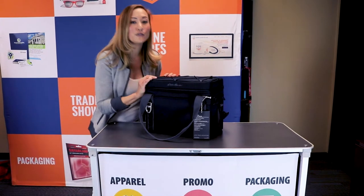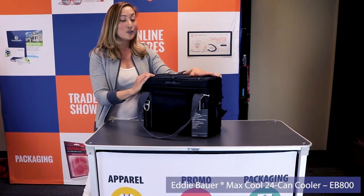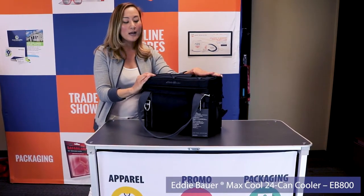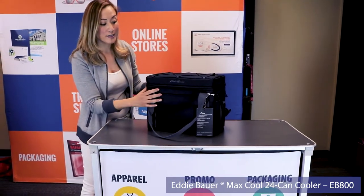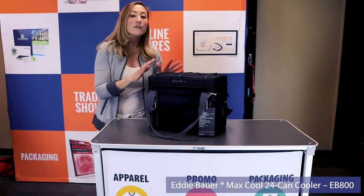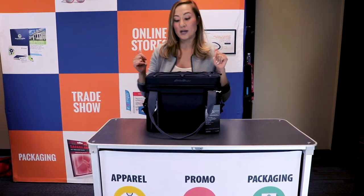All right guys, we couldn't finish our summer trends without adding a cooler, so coolers are super popular right now. I wanted to feature our favorite cooler here at San Mar, the Eddie Bauer one. If you know the Arctic brand, this is going to be your favorite cooler for half the price.